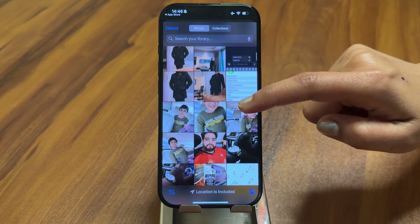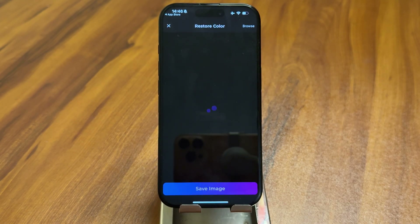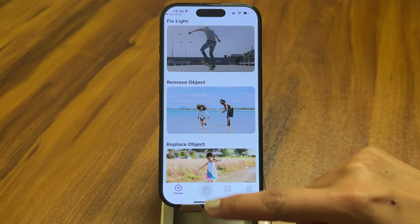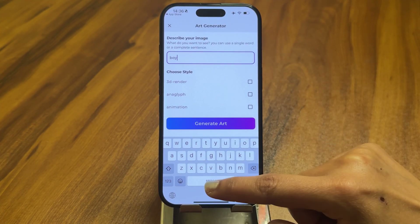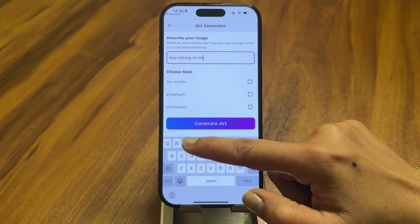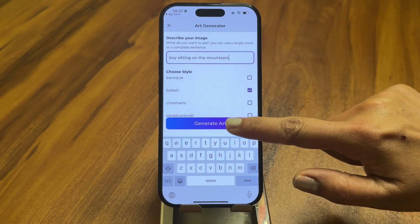Pixelate AI also has an incredible Restore Old Photos feature. If you have a faded or damaged picture, this tool enhances colors to bring them back to life. One of the most creative tools is Text to Art AI, which allows you to turn simple text descriptions into unique AI-generated artwork — perfect for social media, posters, or creative projects.